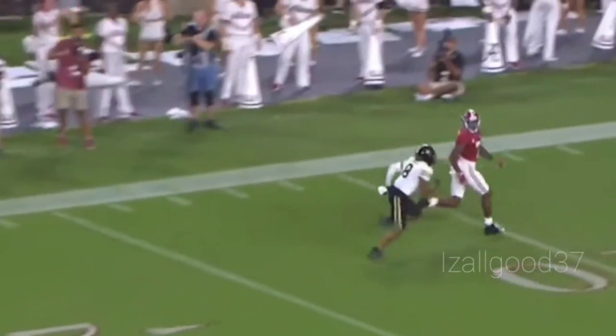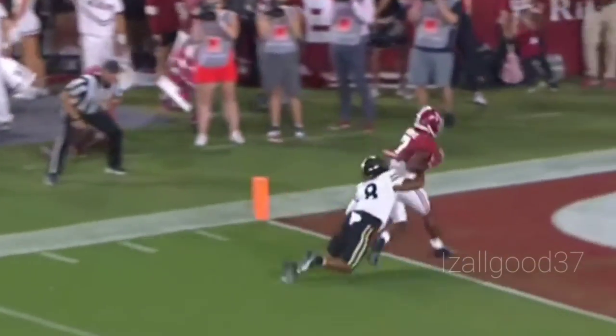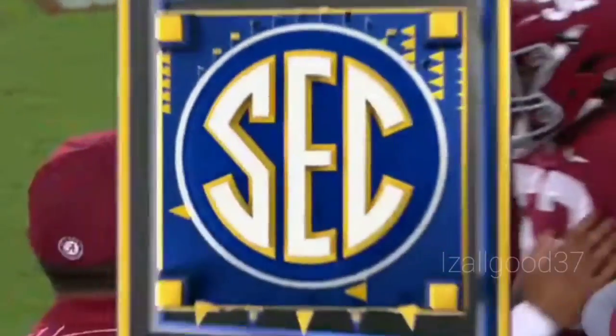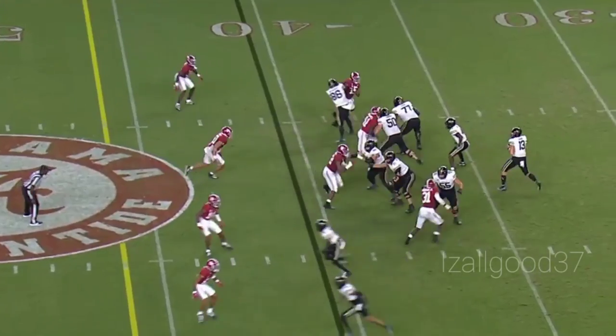Turnover right there from Vanderbilt — Alabama, hey, let's take a shot, let's put even more pressure on him. And one-out throw to Brooks — six catches on the day, two touchdowns for Brooks, and he's hotter than a pistol.